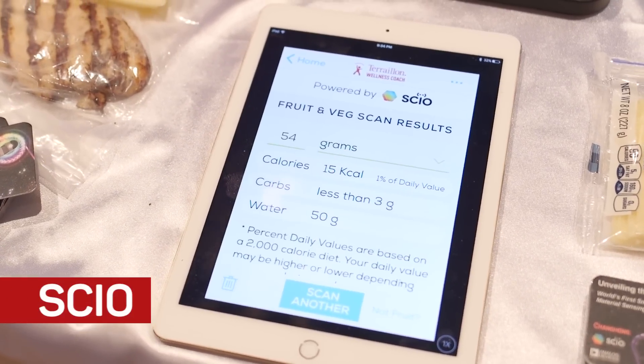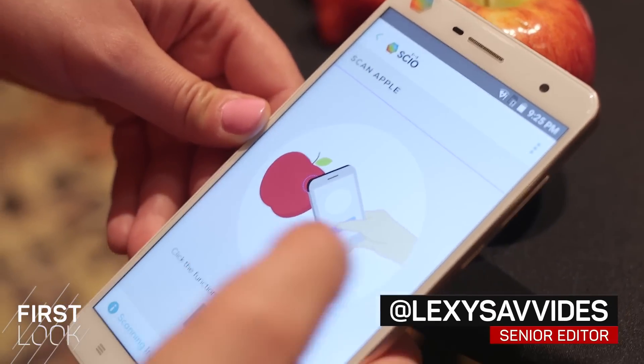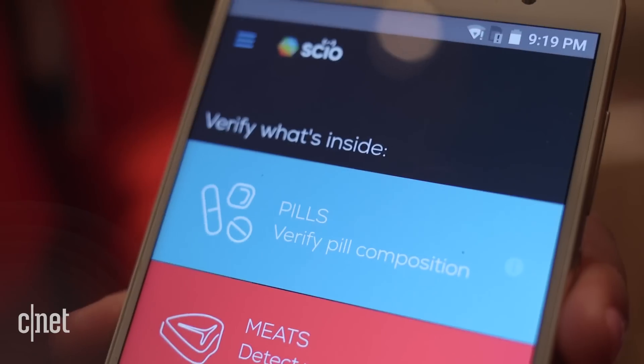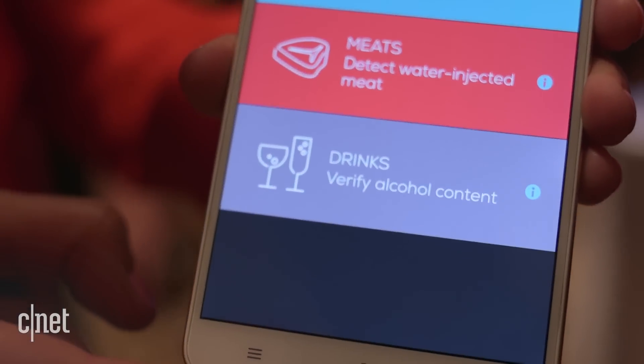Watching what you eat suddenly got a little bit easier. This is a molecular sensor called SIO. It is built into a Changhong H2 phone and it is a sensor that scans materials for the nutritional value — fruits, vegetables, alcohol, and of course pills and medicines.